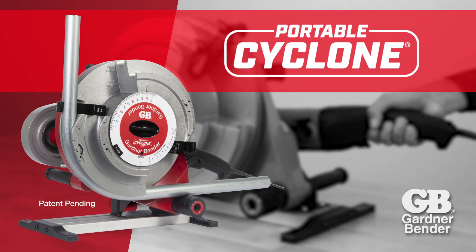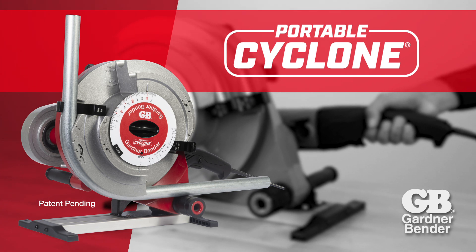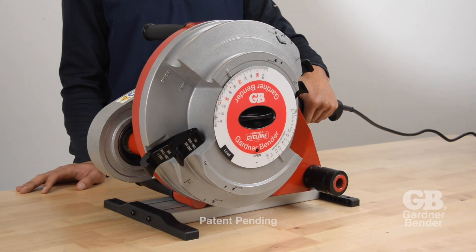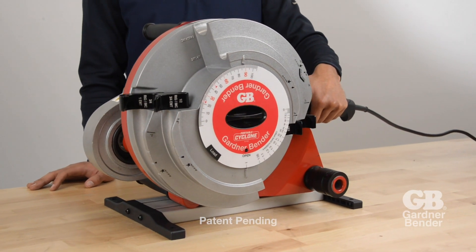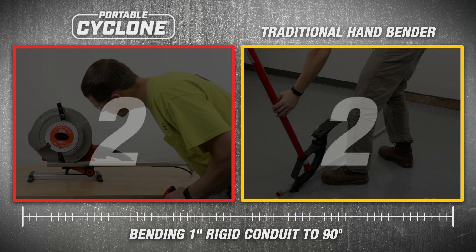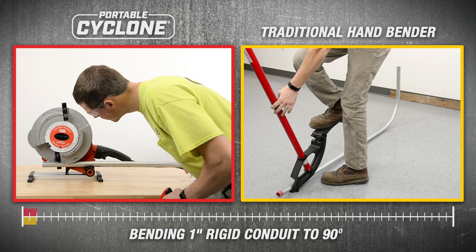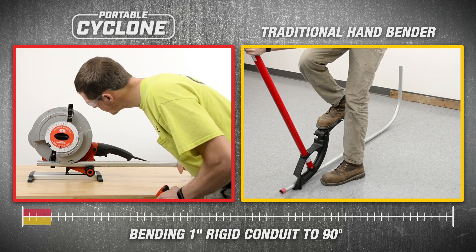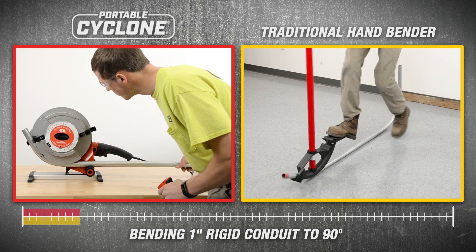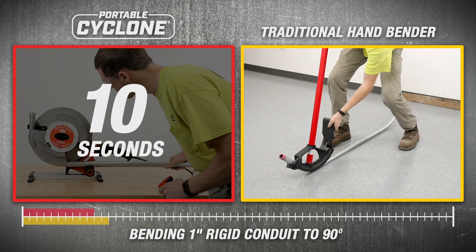Introducing the Portable Cyclone from Gardner Bender. The Portable Cyclone is an innovative powered conduit bender, capable of bending up to 1 inch rigid conduit in under 10 seconds.